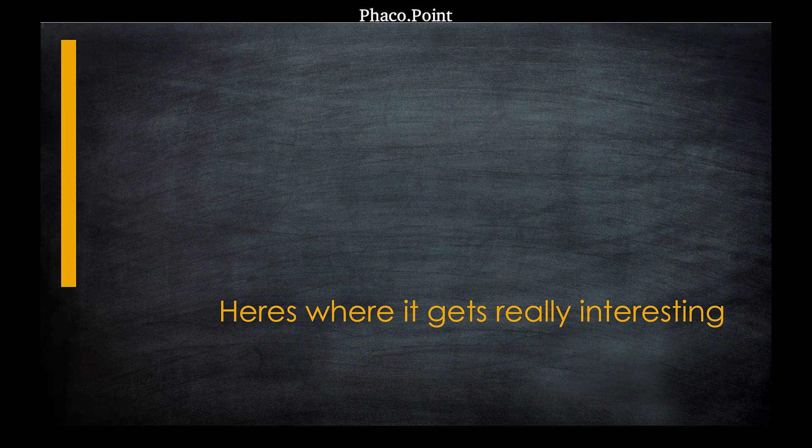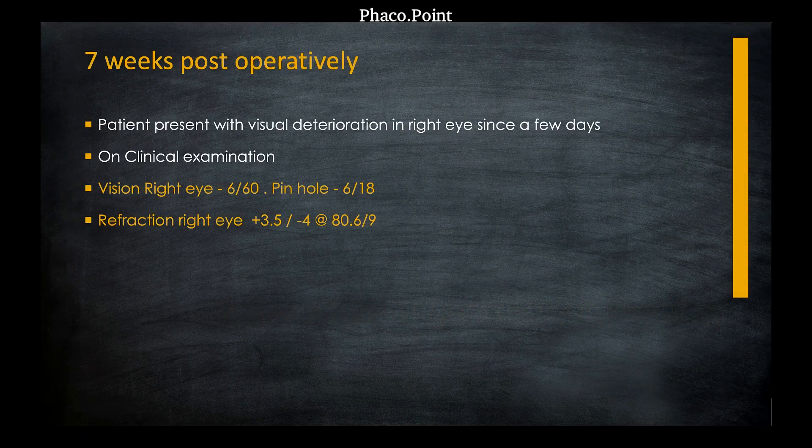Here's where it gets really interesting. Seven weeks after surgery, the patient presented with some visual deterioration in the right eye of a few days duration. Her vision in the right eye had dropped to 6/60, and with pinhole it improved only to 6/18. To our surprise, her refractive error had completely changed — she was now accepting a sphere of plus 3.5 diopters and a cylinder of minus 4 at 80 degrees. With this correction, however, she improved to 6/9.